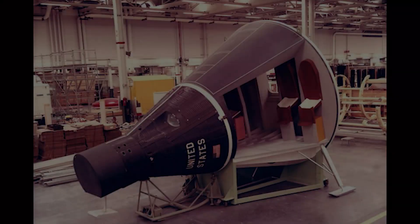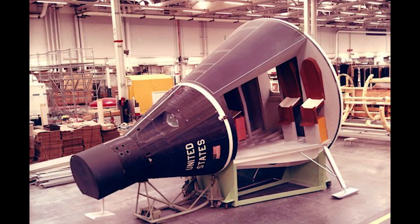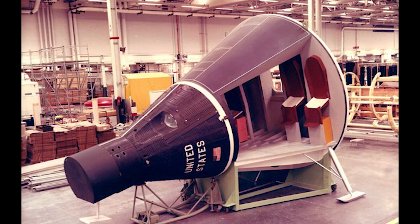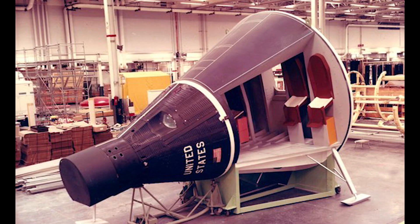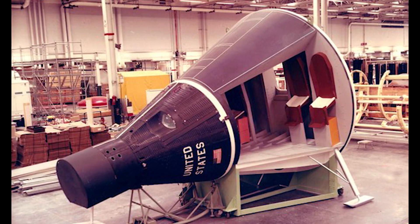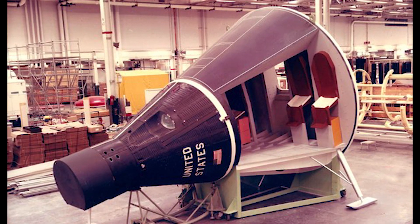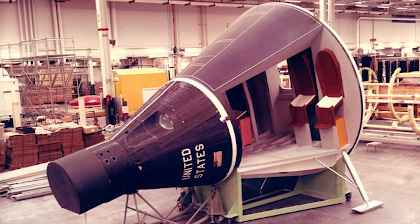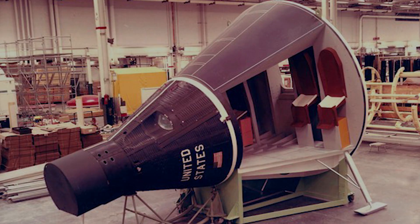The Big Gemini, or Big G for short, was basically a Gemini B with an additional crew and cargo component. The Gemini B's fully integrated flight cockpit, environmental control system, and electronic system installations were all retained, but the additional module was extended to almost 4 meters in diameter to provide for a large passenger compartment.